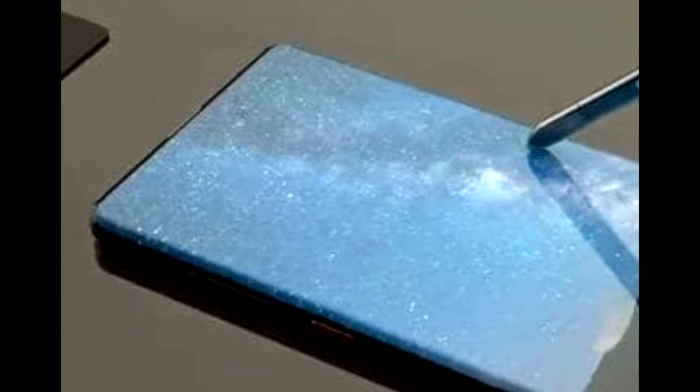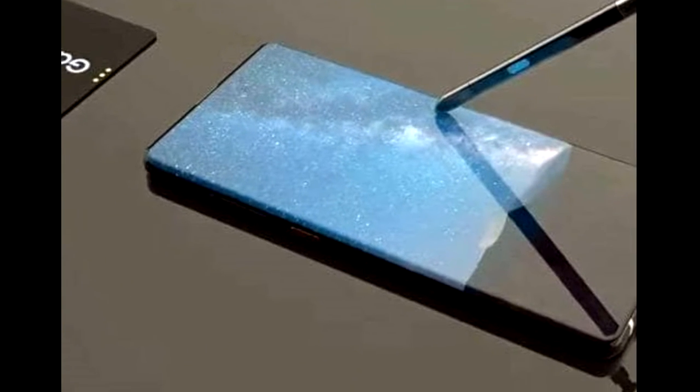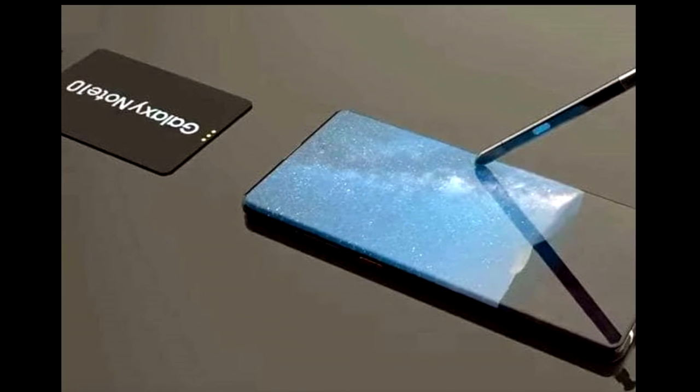Welcome to Talha Studios. Today we're going to be looking at the upcoming Samsung Galaxy Note 10 that will launch on Wednesday, 7th August 2019.